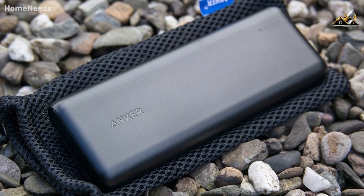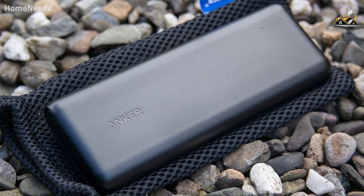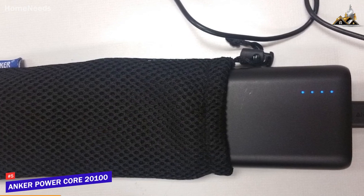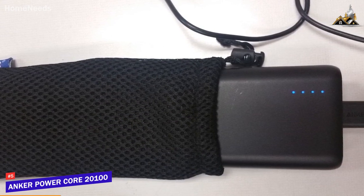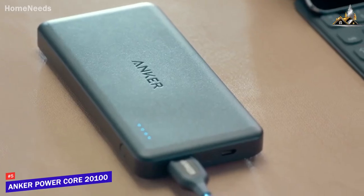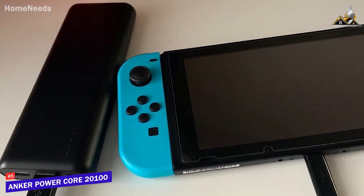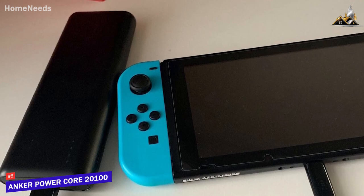If you're looking for a cost-effective power bank that offers an excellent combination of versatility, performance, and internal capacity, the Anker PowerCore 20100 is my choice as the best option for most people in 2023. The Anker PowerCore is a surprisingly high-capacity power bank that comes with a slim line and compact design, two ports to charge multiple devices at the same time, and enough power to recharge modern smartphones several times per charge.